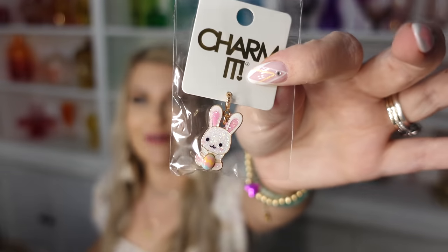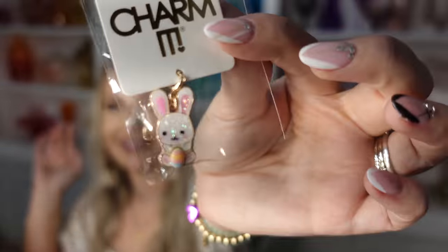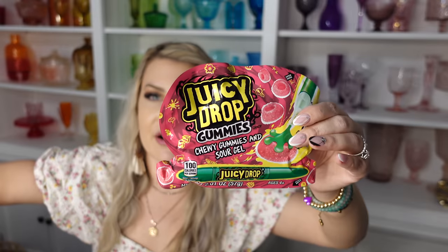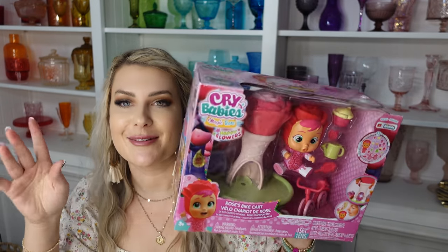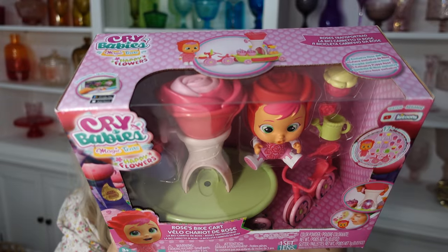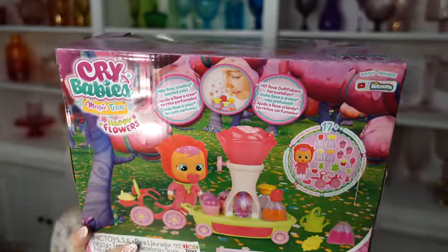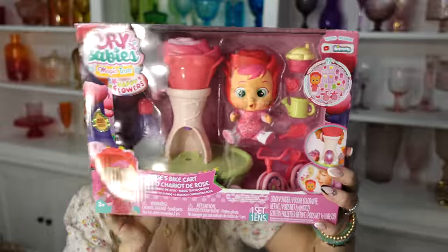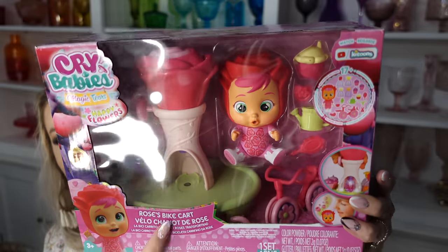We got her a new charm for her Charmit bracelet — if you didn't see my Christmas video, Charmit is so cute for little girls, the best charm bracelet. She has charms from cheer, Valentine's Day, and all kinds of things. This is her little bunny for Easter. I'll probably put that in the personalized egg since it's so small. She also got her Juicy Drop candy like the boys. And another Cry Babies set — this one is bigger, flower-shaped. The baby cries into the top of the flower and makes little rose-scented potions for the magic babies. Jenna will really like it and the little baby rides on a bike and can pull the flower.